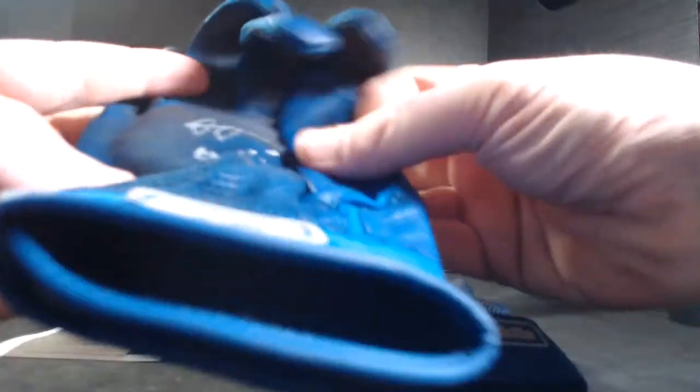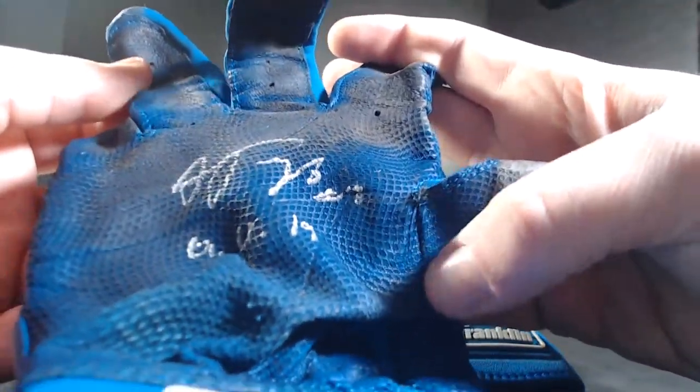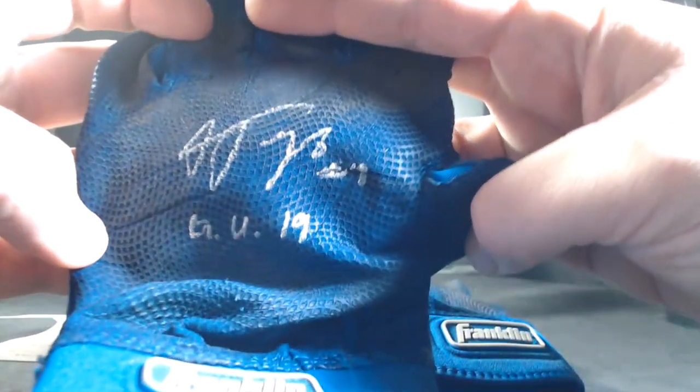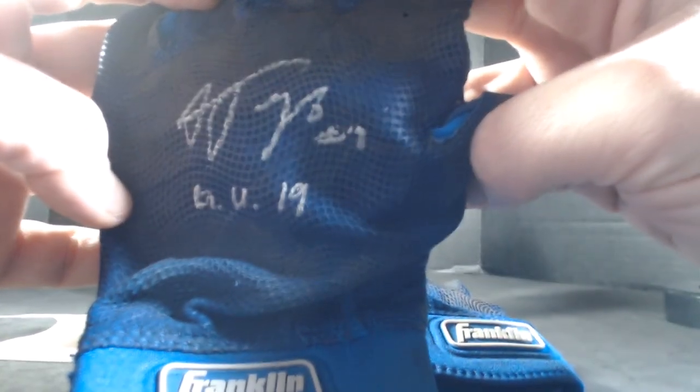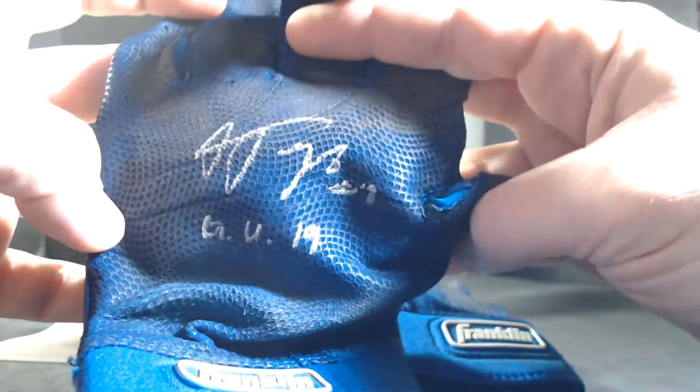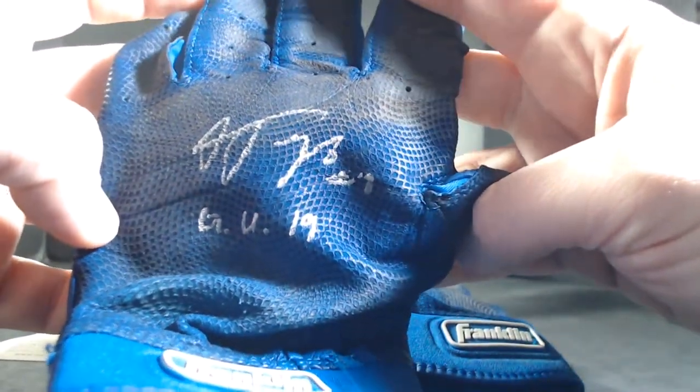Signed on both gloves. Dirty and scratched up — game used 2019. Let's see how dirty and scratched up they are; they're not covered in pine tar like one of them was. A little bit better on that one — you can see the auto better. GU19 Franklin MLB gloves.